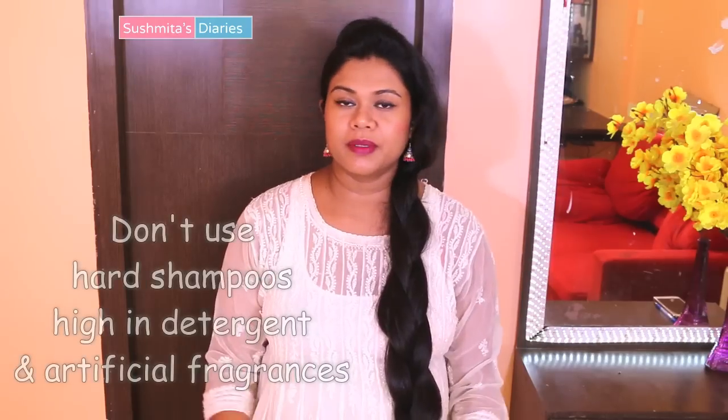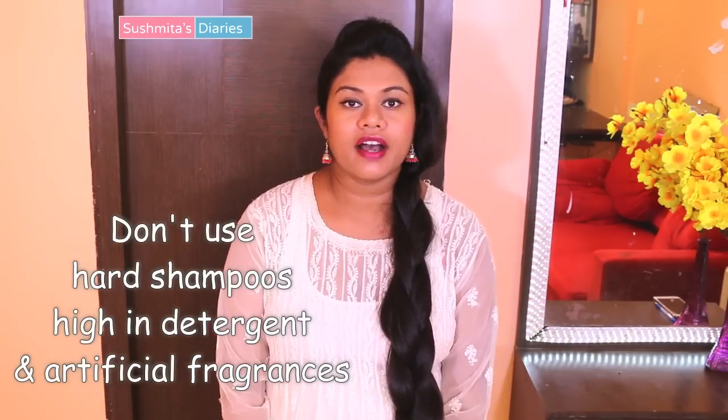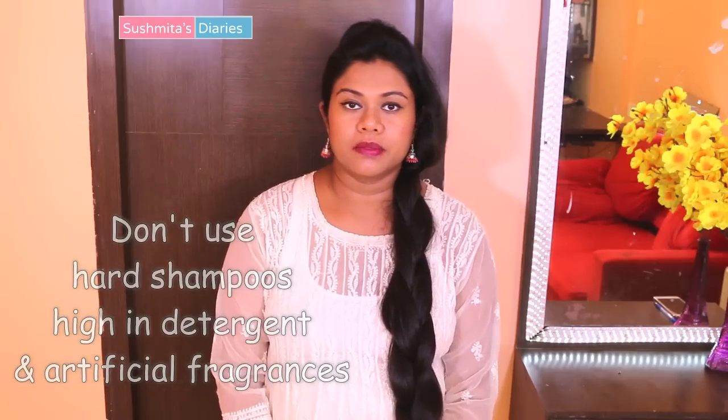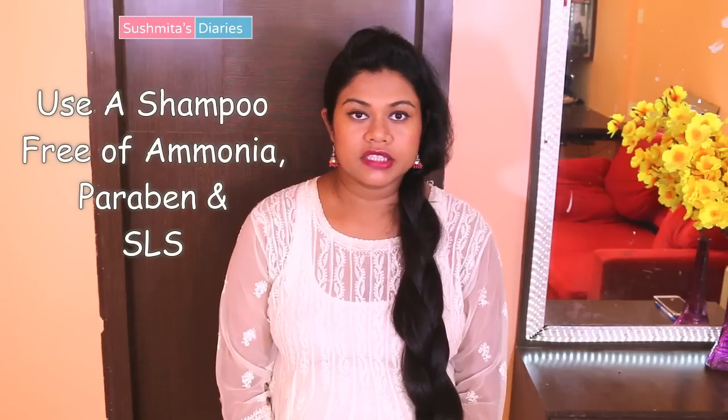Another very common reason for scalp itching is using very strong, detergent-based shampoos. Some people use shampoos that foam too much or are very high in artificial fragrances and colors — these kinds of shampoos make the scalp even drier. Always use a mild shampoo that is free of ammonia, sodium lauryl sulfate or paraben.